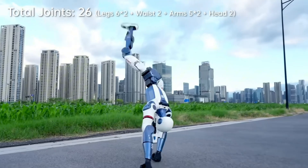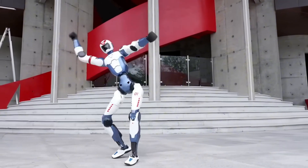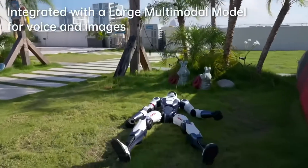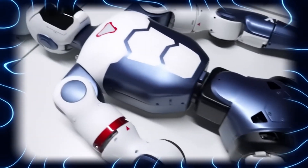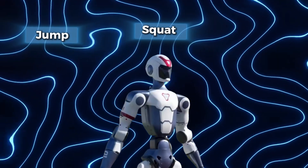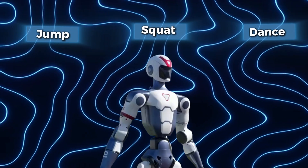With 26 degrees of freedom, every limb and every joint moves like it means something. Direct drive actuators, real-time feedback loops, advanced motion planning — this isn't just movement, it's fluid performance. It can jump, it can squat, it can dance. Hell, it can fall and get right back up.